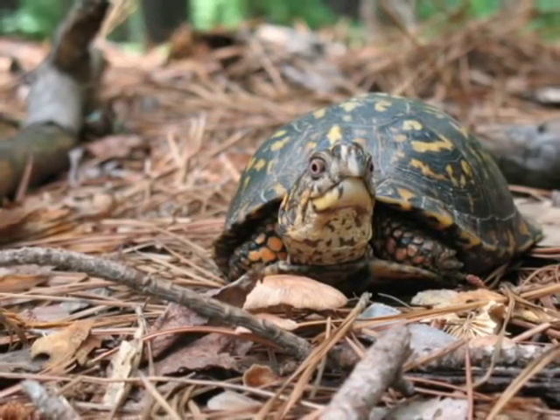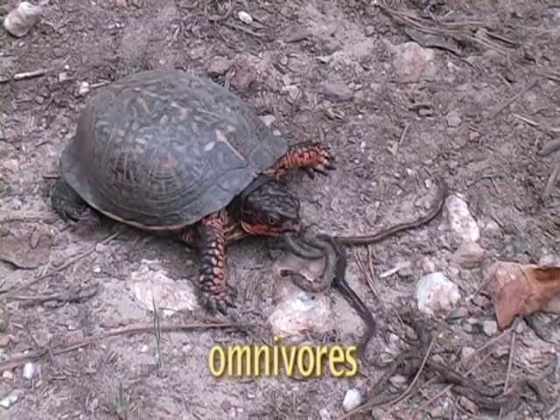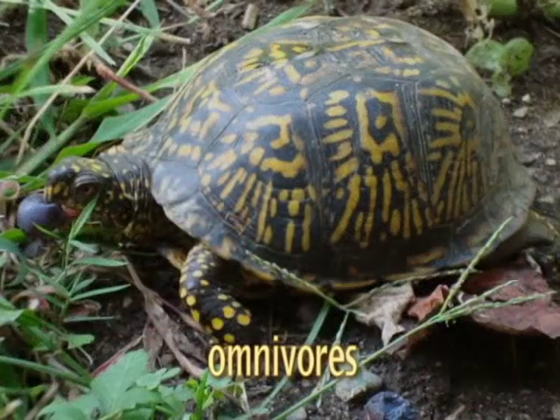Box turtles are usually found in or near wooded habitats, often in close proximity to humans. Box turtles are omnivores, so it's not unusual to find them munching on slugs or worms in flower beds, or snacking on grapes from your garden.